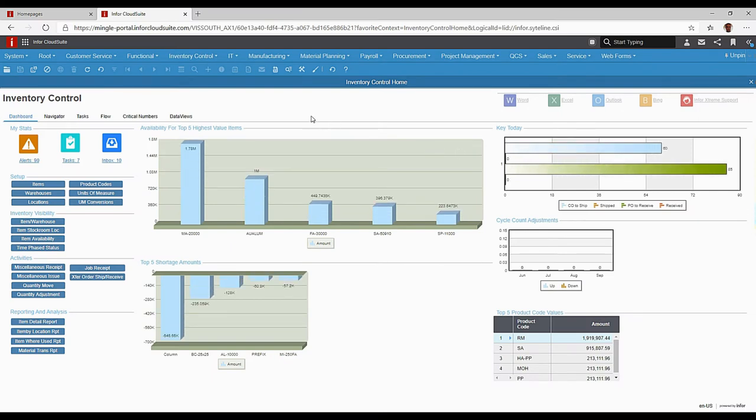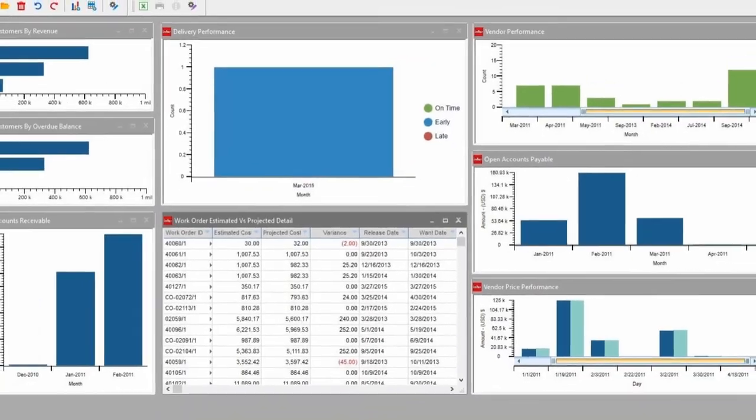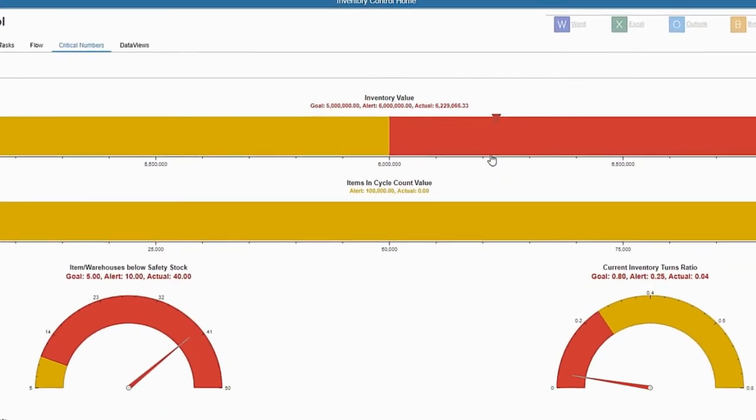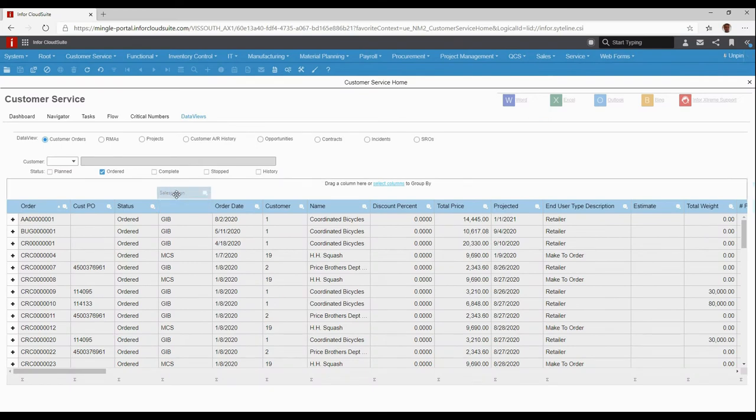Dashboards that provide users with an easy to understand, visually intuitive graphical representation of key business performance indicators. Query tools to find what you need and display it the way you want it.